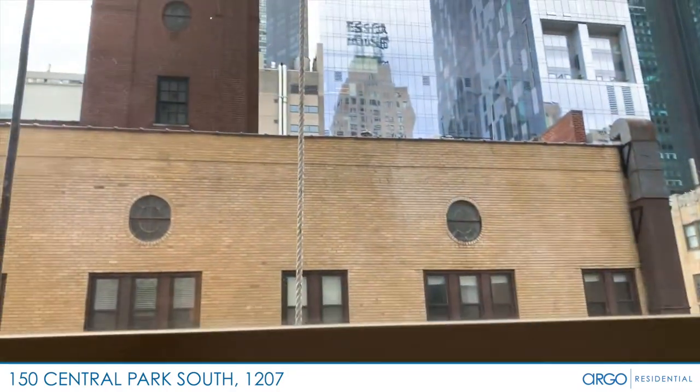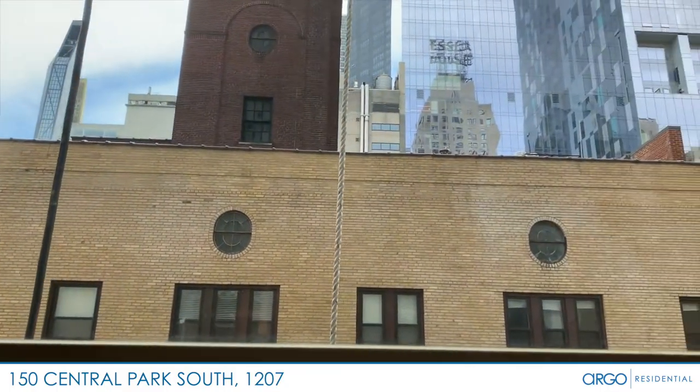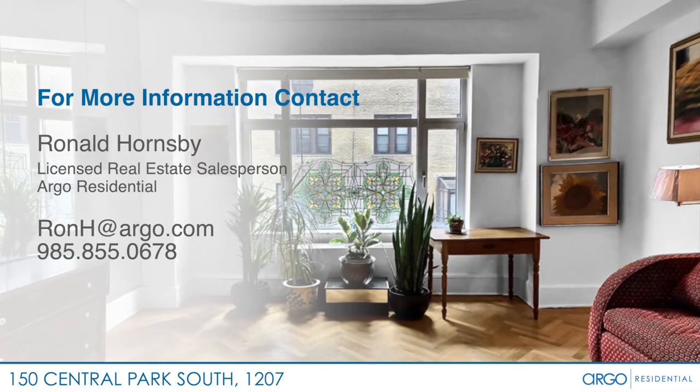The large window faces south, getting lots of natural light. Please contact me for more information about this property.